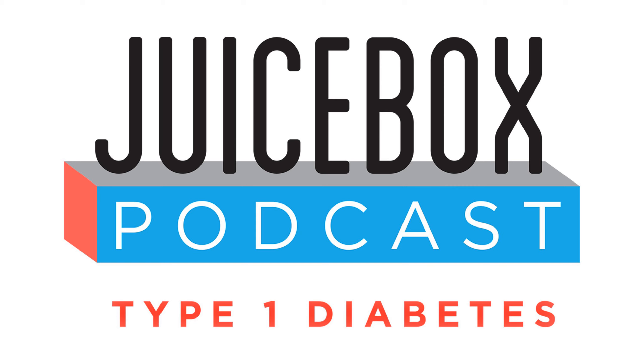Hello friends, and welcome to episode 520 of the Juicebox podcast. Back in 2019, I was invited to speak at the Omnipod headquarters in Massachusetts. I gave a little talk to all the employees about why what they do is so important to people like me and my daughter and everyone like you.